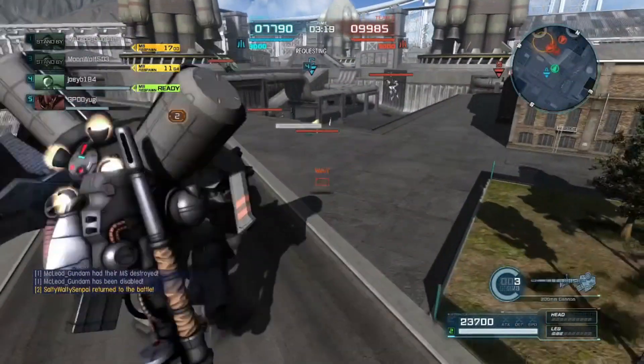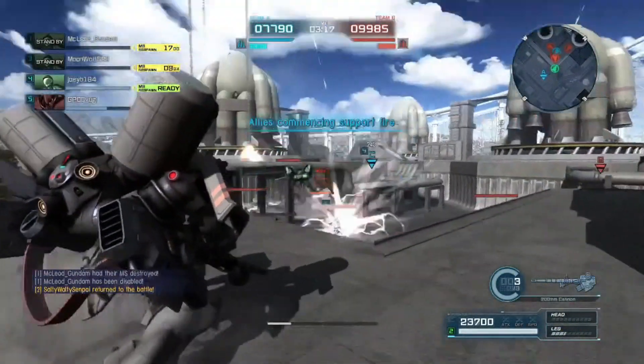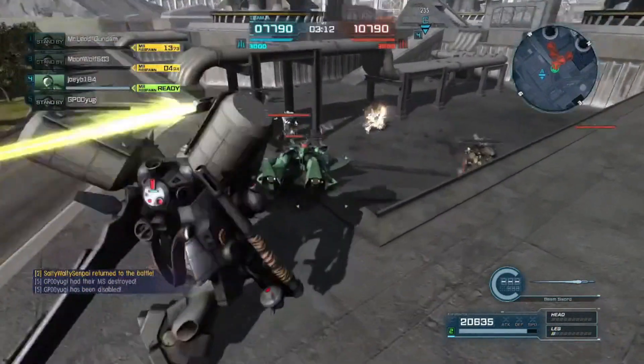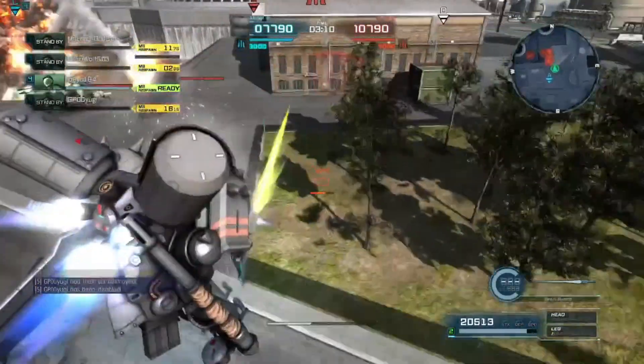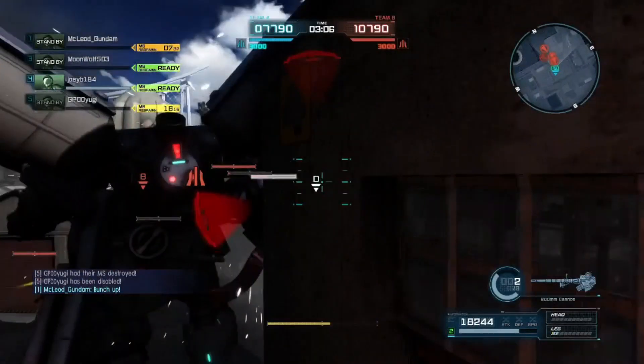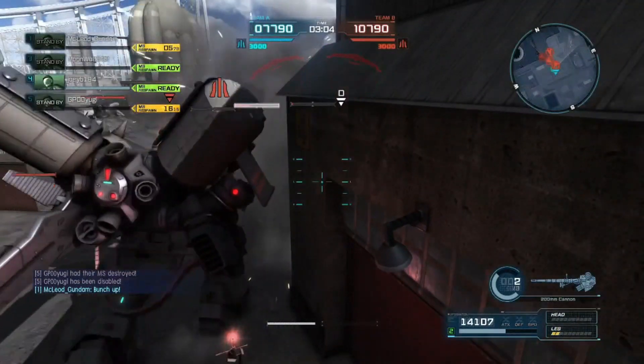I was gonna make this a double feature but I changed my mind. I spawned in at the wrong time - I thought Strike would've spawned in but I didn't. The one thing about this suit is it's actually very tanky.